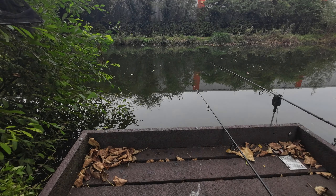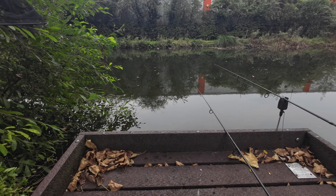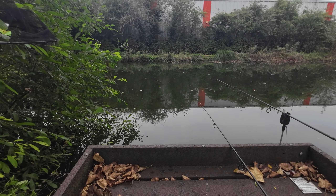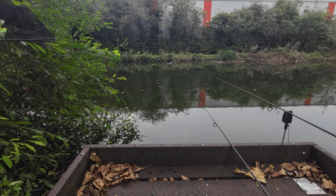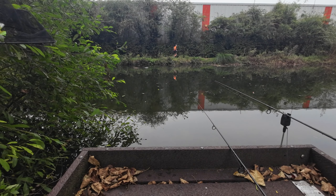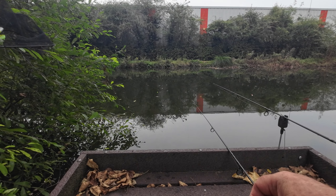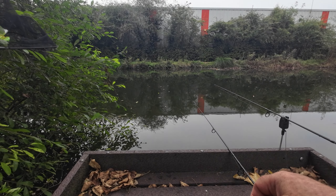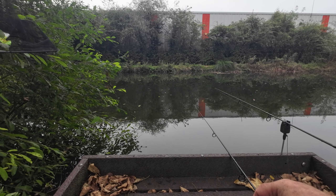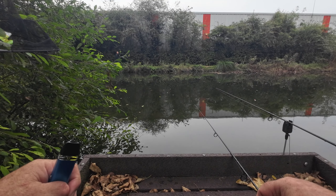Got a bite. Let's see if it takes properly. Had a couple of bobs on it, let's see what happens. Definitely something looking at it, it's bobbed about four times. I won't be surprised if it's the same fish I lost earlier — that was only small, probably a pound and a half.